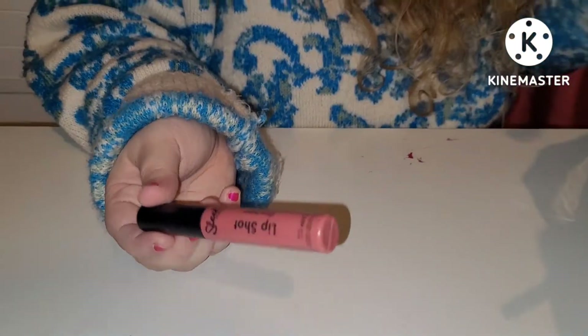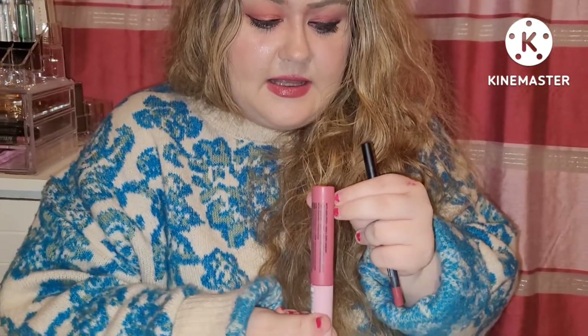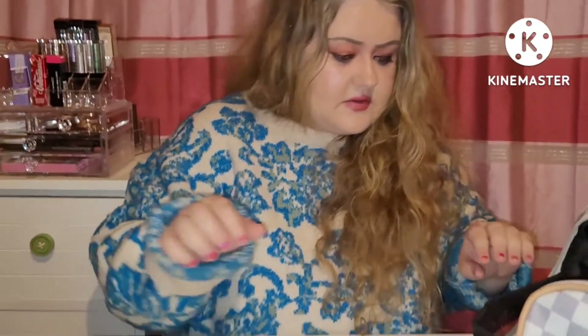Then we have the NYX Lingerie XXL in Pushed Up — it's a lovely shade, similar to what I'm wearing now. And a Huda Beauty Lip Contour in Trophy Wife — it's a lip liner. So there's those three.